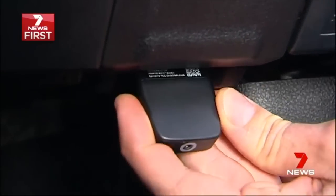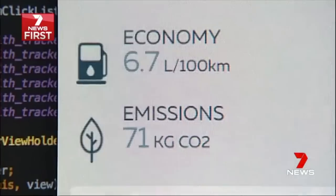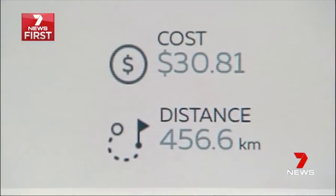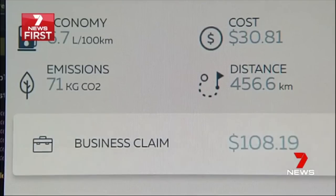Plugged into your car's computer, it monitors the distance travelled, how much petrol you've used, and the cost per journey. For those who drive their car for work, it records a digital log for tax time.